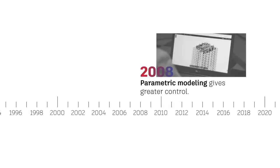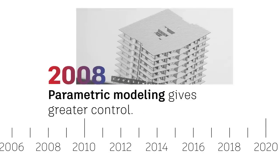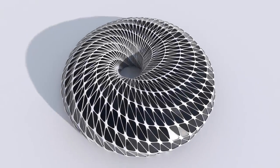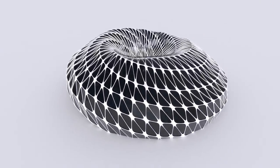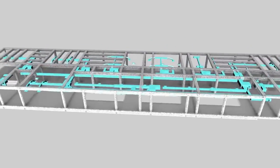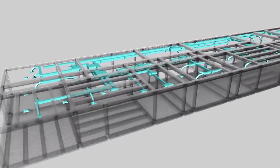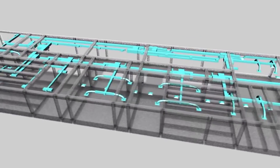Four years later in 2008, parametric modeling also took a step forward, with an avalanche of design outputs, giving users even greater control over their project decisions. Meanwhile, laser scanning and reality capture filled BIM models with precise, abundant data, saving time in project preparations. And clash detection made it possible to automatically locate on-site clashes, such as ductwork running through beams, and prevent expensive change orders.